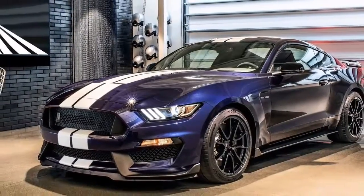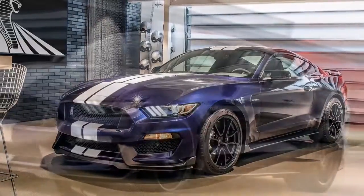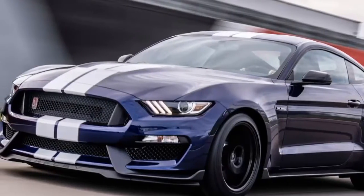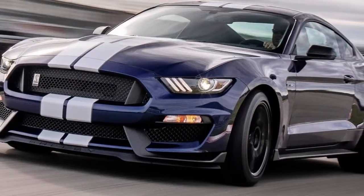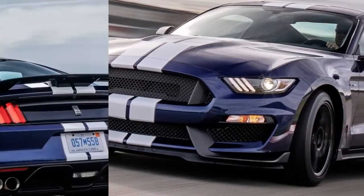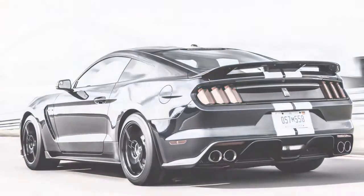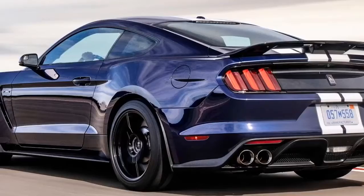2019 Ford Mustang Shelby GT350. To improve the new Ford Mustang Shelby GT350 driver confidence and lap times, Ford Performance leveraged its Mustang road course racing programs and the all-new upcoming Shelby GT500, infusing the GT350 with the very latest in track and street technology. Somewhere, Carroll is smiling, said Herman Salen Bosch, Global Director for Ford Performance Vehicle Programs.